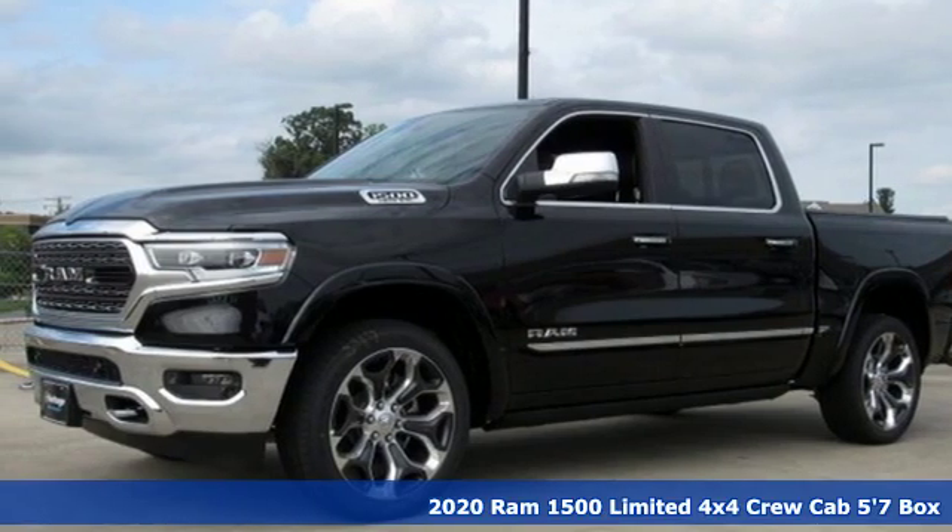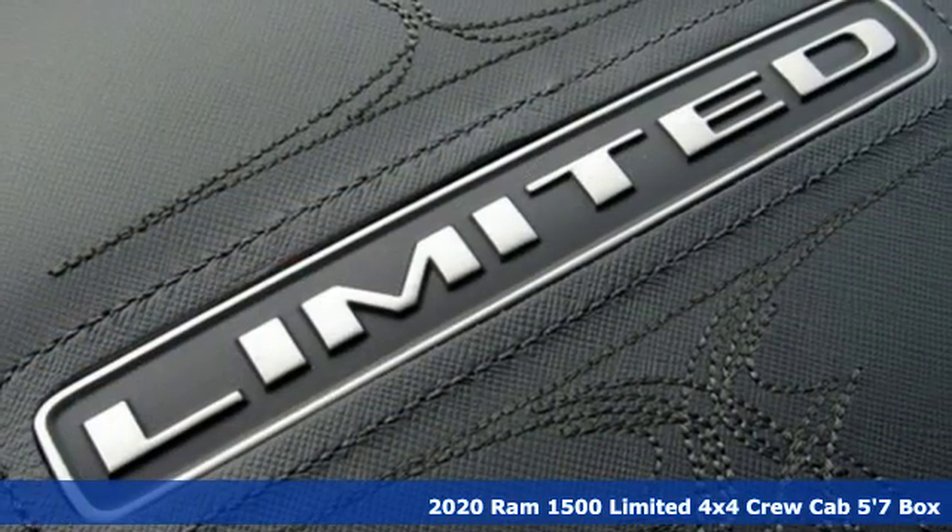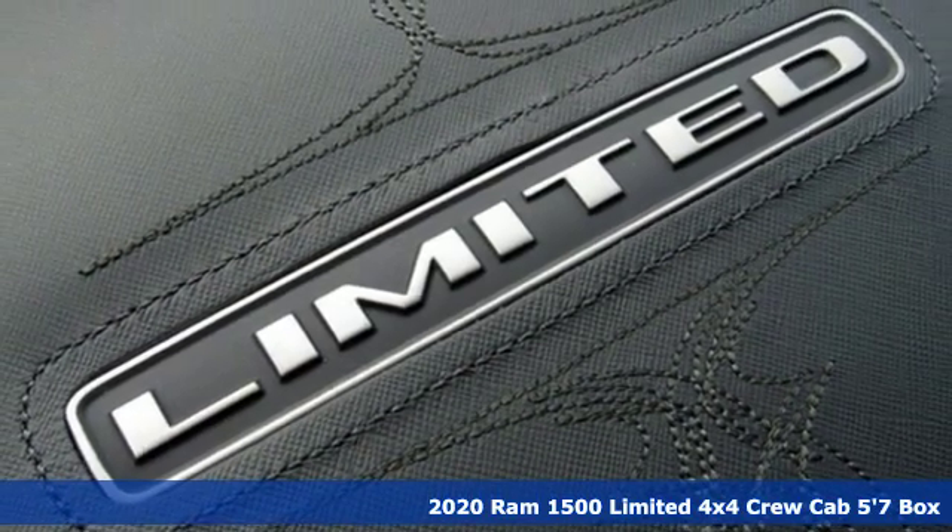Here's a new 2020 Ram 1500. Ram gets the job done, plus it offers an exciting list of features.